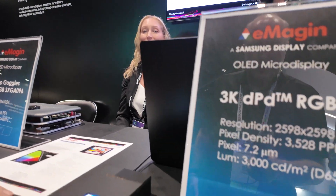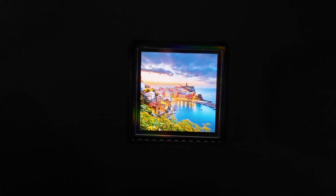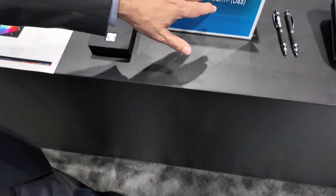This one is jointly made with SDC — Samsung Display. It's approximately a one-inch display and it goes up to 10,000 nits brightness. The resolution is approximately 3k by 3k and it is 3.5k PPI.